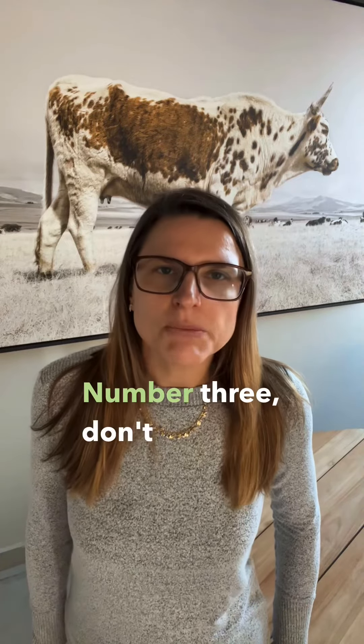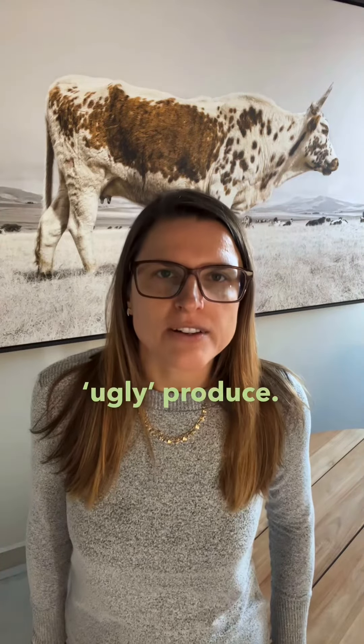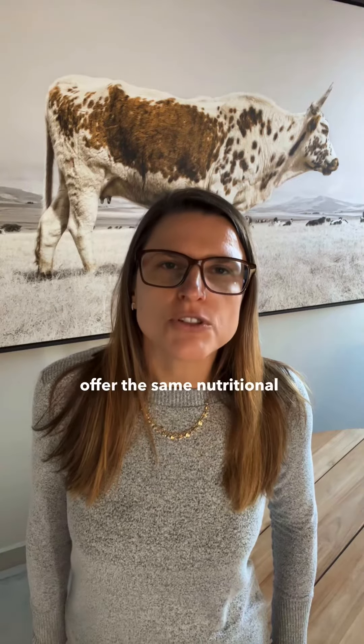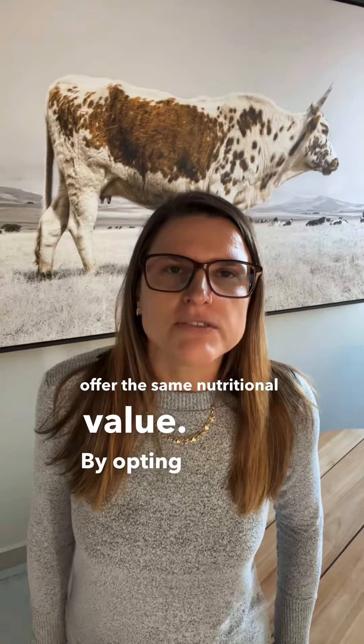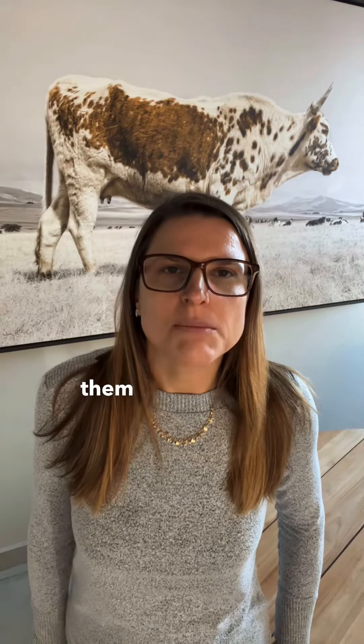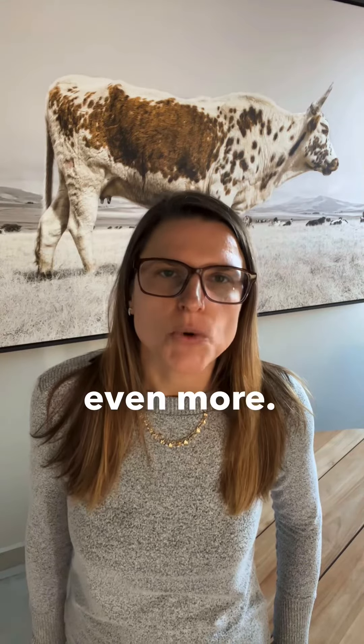Number three, don't be afraid to choose imperfect or ugly produce. Often these items are perfectly fine on the inside and offer the same nutritional value. By opting for these slightly blemished fruits and veggies, you can often snag them at discounted prices, helping you save even more.